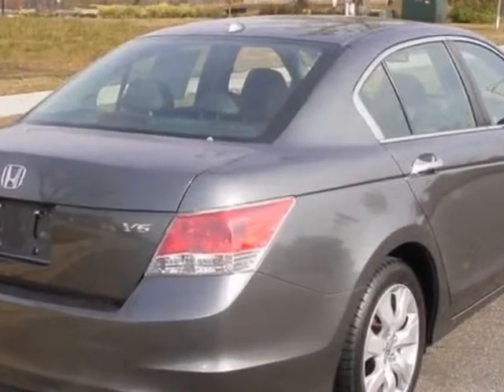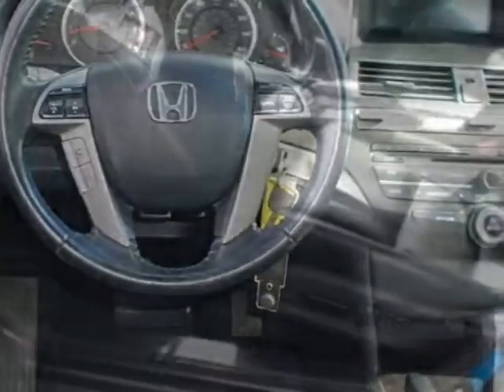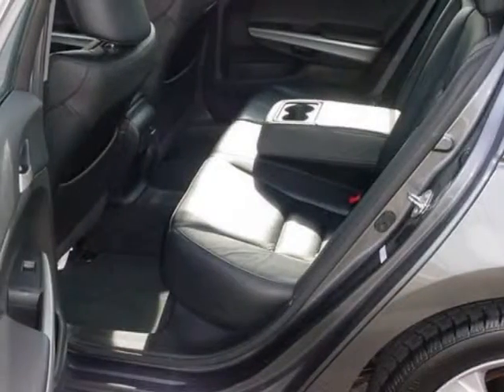This Accord boasts a 3.5 liter engine, and has a 5-speed automatic transmission. Additional options for this vehicle include power windows and climate control.